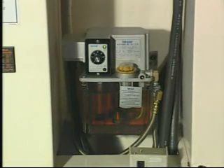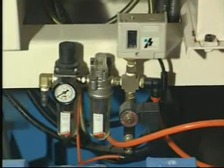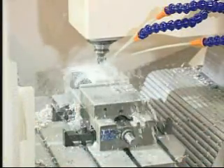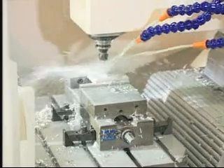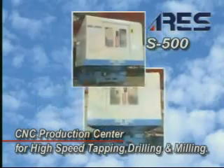Automatic lubrication system is standard. FRL combination and air pressure detector are standard equipment. This model is very suitable for any workpiece that needs good tapping and high-speed drilling, such as automotive and motorcycle engine parts. All designs are specialized for accurate, highly productive, and dependable drilling and tapping operations.